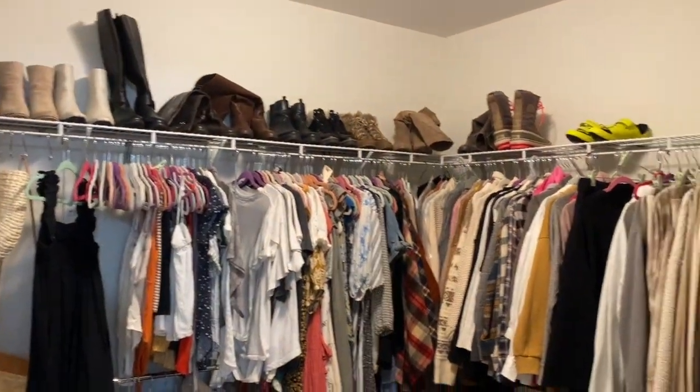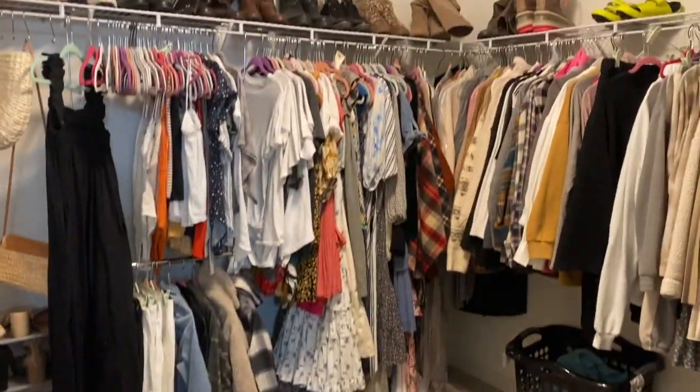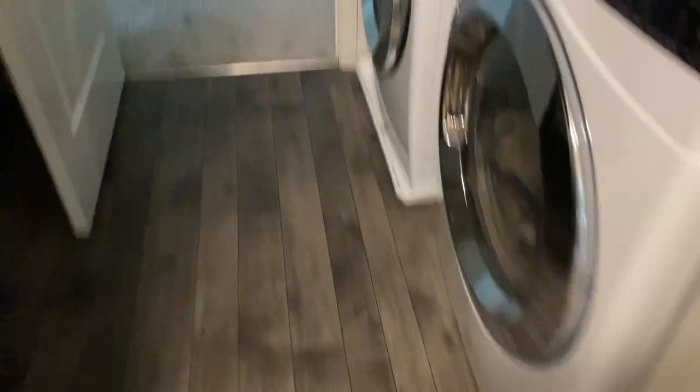Here is my closet — it's rather big. We don't need to dwell on it, but this is the closet. It's kind of messy. I won't show y'all my husband's closet because that's his space, but we're going to walk through it to get into the laundry room.